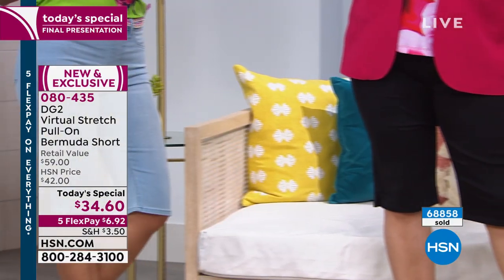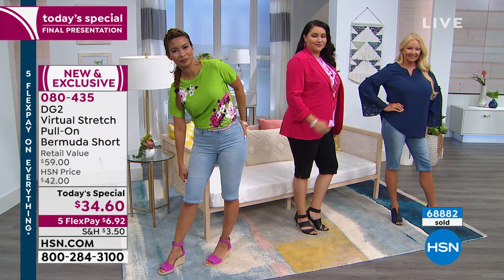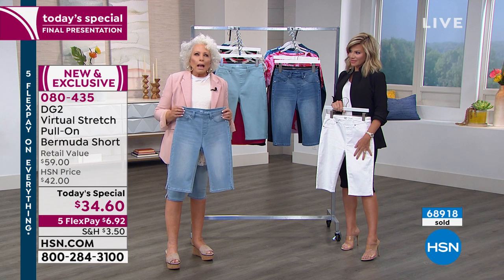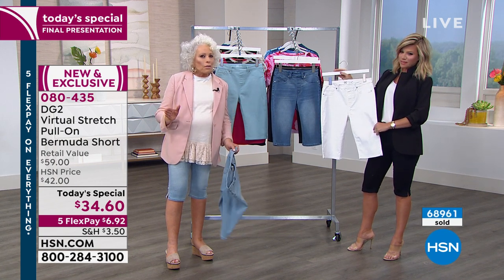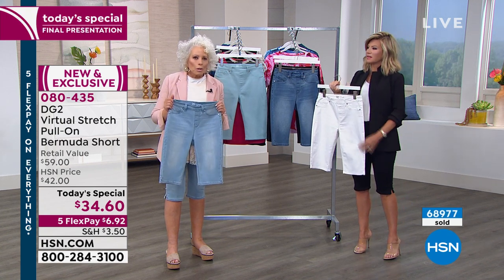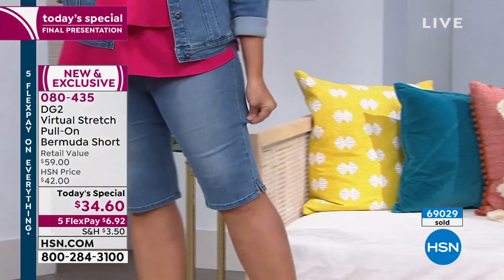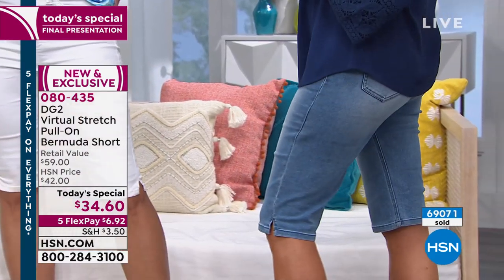We're the only one with Virtual Stretch and these proportions. As we age, we have areas like our waist, midriff, and tummy where we put on weight. Our fit model has extremely generous thighs and is well over 50 — we're not using a 20-year-old perfect body fit model. We're using someone who needs extra space in the waistline, generosity through the hips, and a lot of stretch. Look at how smooth these fit — they glide over your body.